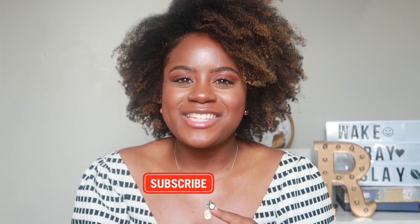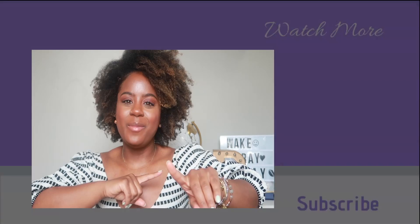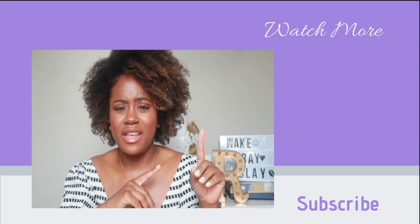Enjoy style tip number five! Subscribe to this channel — we're on the road to 100. Like this video and comment down below to let me know if you're throwing out your clothes or keeping them. Come back next week for style tip number six!